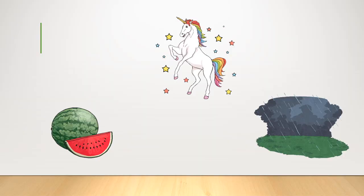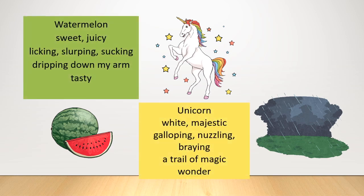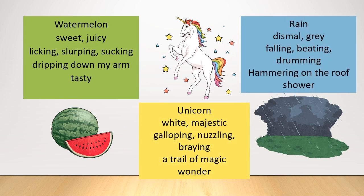I'm going to show you three different examples of the Cinquain poem: Watermelon, Unicorn, and Rain. In a moment I'm going to ask you to pause the video and read each of these. Try to pick out some of the features — look at how they're structured and look at the words chosen in each poem. Is there anything specific about each one? Have a look and think carefully. In a moment we're going to go through what makes up a Cinquain poem.